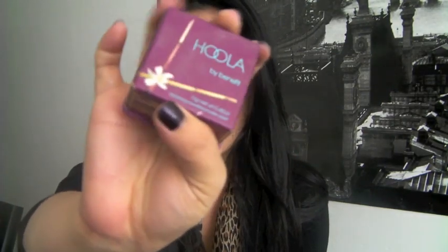Hey everyone, so today I'm going to be doing a review of Hoola by Benefit, which is a bronzer and it looks like this. This was highly requested on my Facebook page and also through comments, so I thought I should just go ahead and do it. I'm going to tell you what it is, the packaging, and then at the last moment I will compare it to the NARS Laguna bronzer, because a lot of people have questions on whether they should get the Hoola by Benefit or the NARS Laguna bronzer. Both are really nice bronzers and I'll tell you the difference and what you should take into consideration before you buy one.